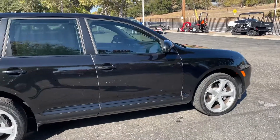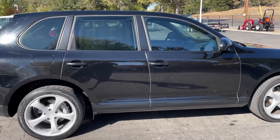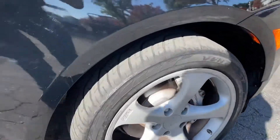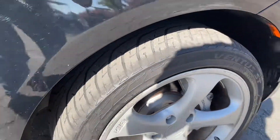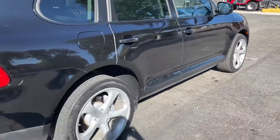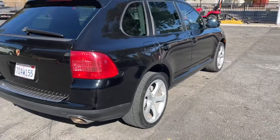Overall condition on the exterior is pretty nice — no dents that I can see, a couple scratches here and there. It's black, tough color to keep clean. Front tires are a little slim; rear tires look to be new, so you're going to need new front tires in the near future.